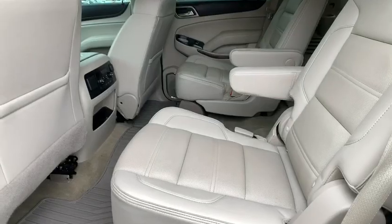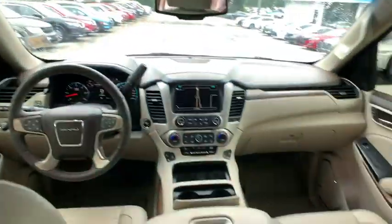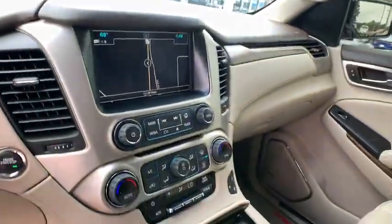Traction control, keyless entry, steering wheel audio controls, lane departure warning, power passenger seat, anti-lock braking system, stability control, navigation system, and remote engine start.